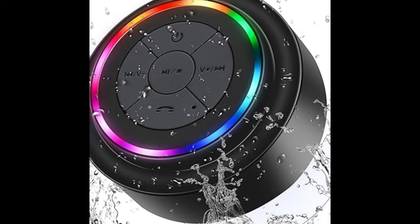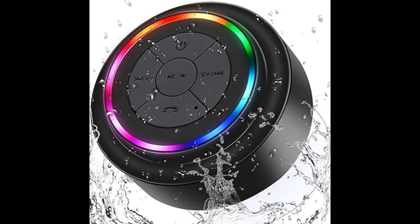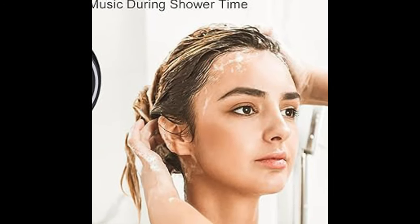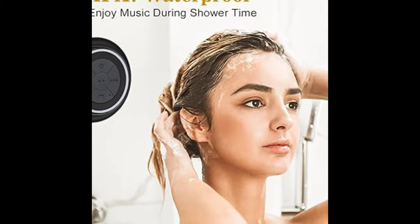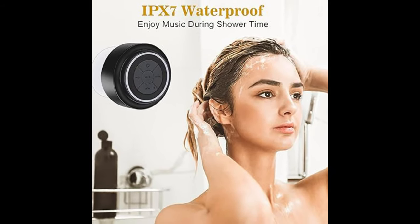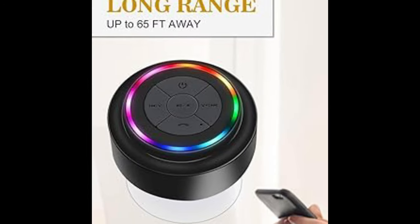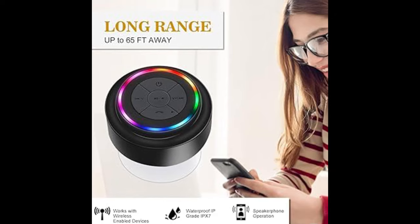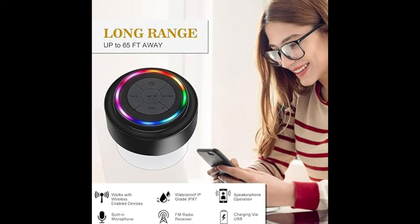Use it at the boat, beach, patio, or anywhere else without risking your expensive mobile device, as it is also shockproof and dustproof. Pairs to your smartphone, tablet, or computer via Bluetooth in less than 6 seconds. Use the Heisky as a speakerphone for that important call. You can easily control songs and adjust the volume at the speaker.